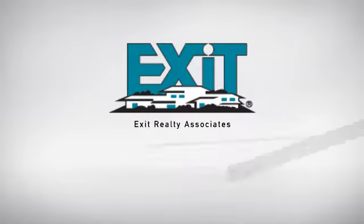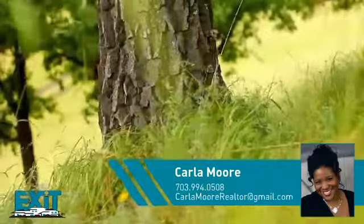At Exit Realty, you'll find a wide selection of listings. Here's a property listed by your experienced agent, Carla.